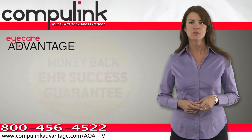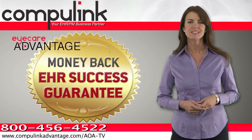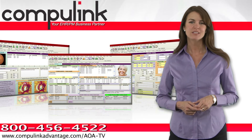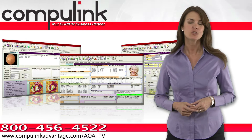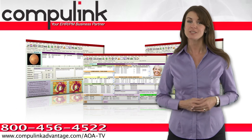Advantage also comes with dedicated EHR implementation support and a money-back guarantee to ensure your business success in going paperless. With iCare Advantage, CompuLink brings together in a single, completely integrated system all the features you need to streamline your business and maximize revenues.